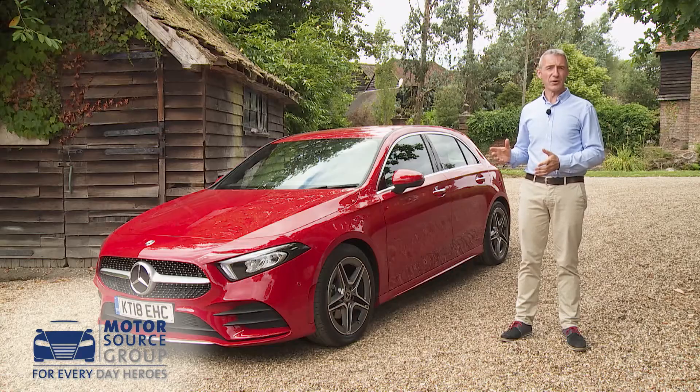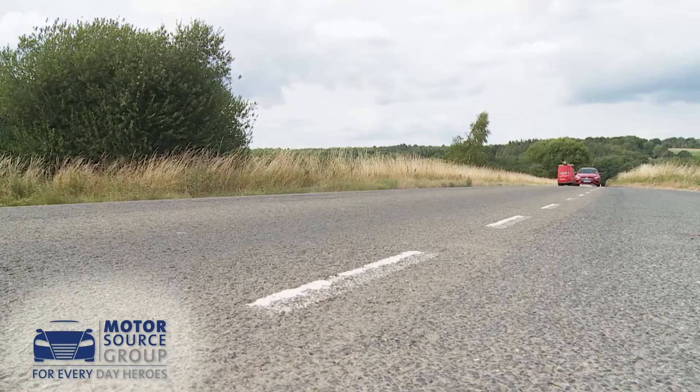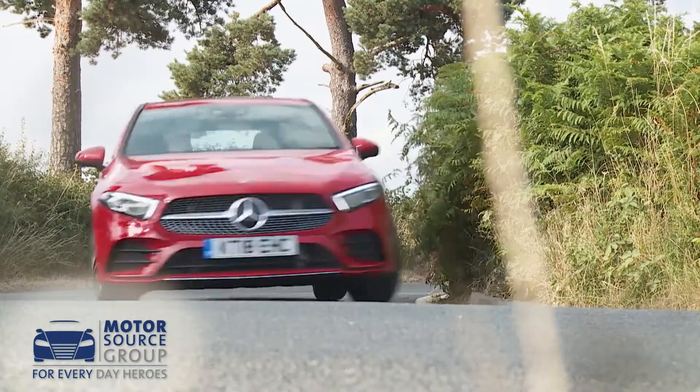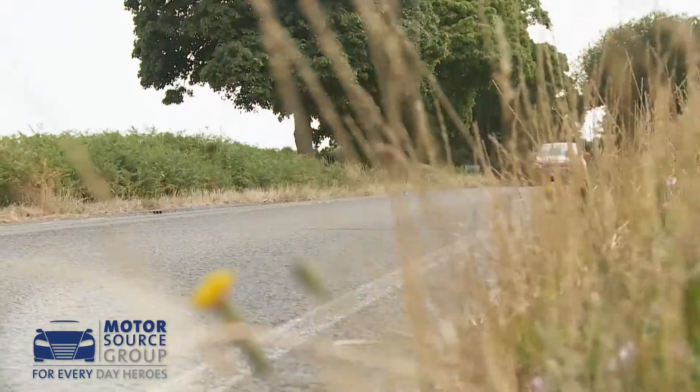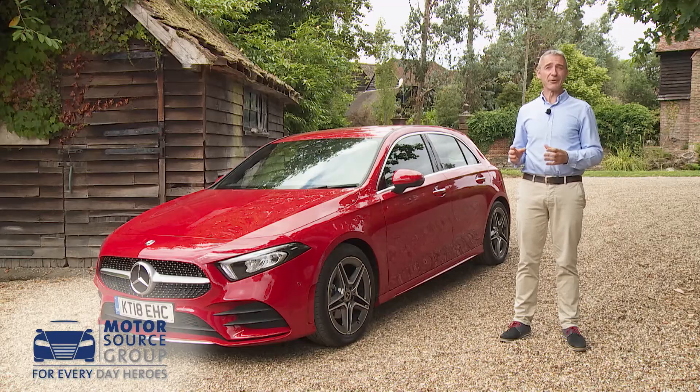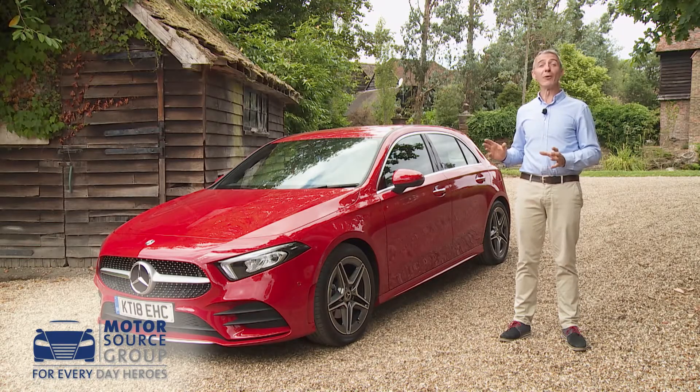Even so, those who can afford the asking prices will find this hatch sporty, self-assured, and possessed of a feel-good factor that really does make you feel special if you've specced your chosen variant correctly. Which is exactly what owning a car of this kind should be all about.